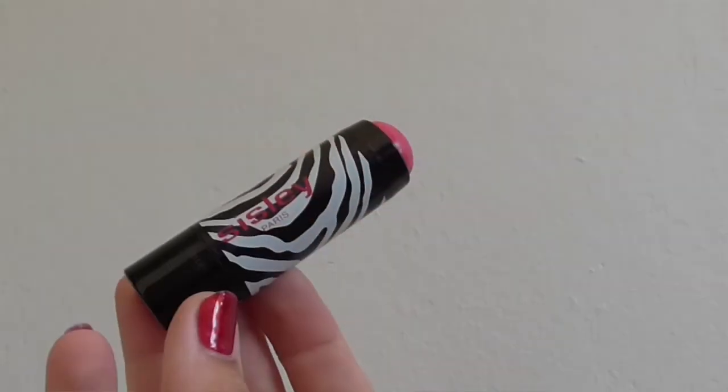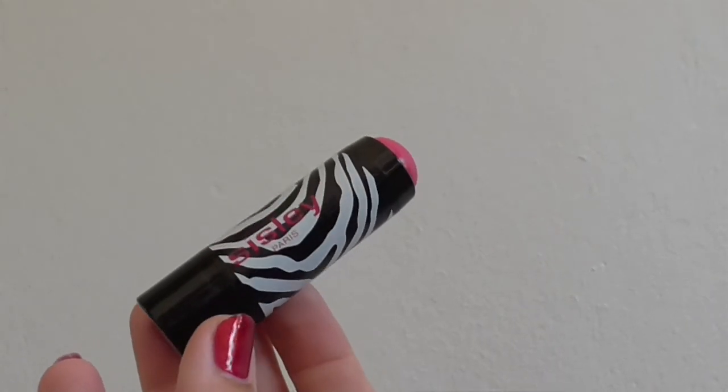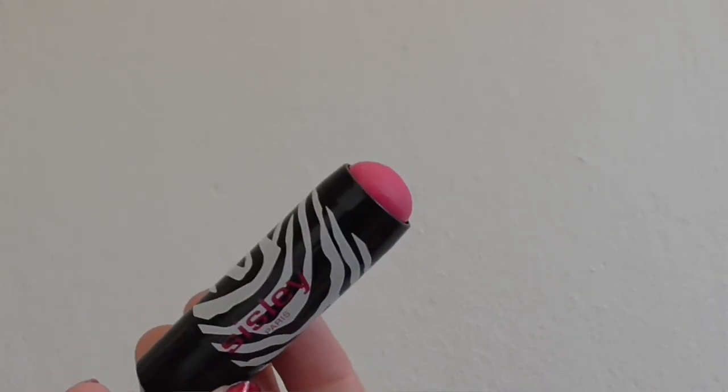Blush. I don't really use that much blush, but when I do it is Sisley Phyto Blush in 2 Fuchsia. I love it because you just put it on your cheeks, blend it in with your finger or a brush or a beauty blender, and off you go. It also doesn't sit in any pores or on fine hairs like a lot of cream blushes can do. It's really, really lovely.